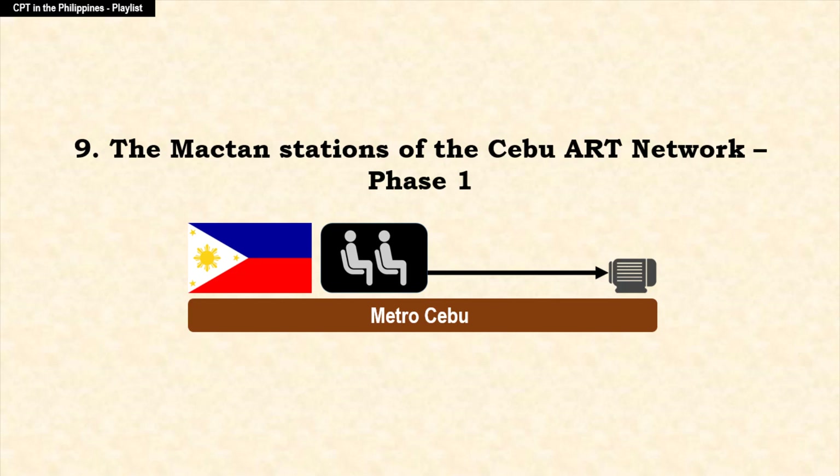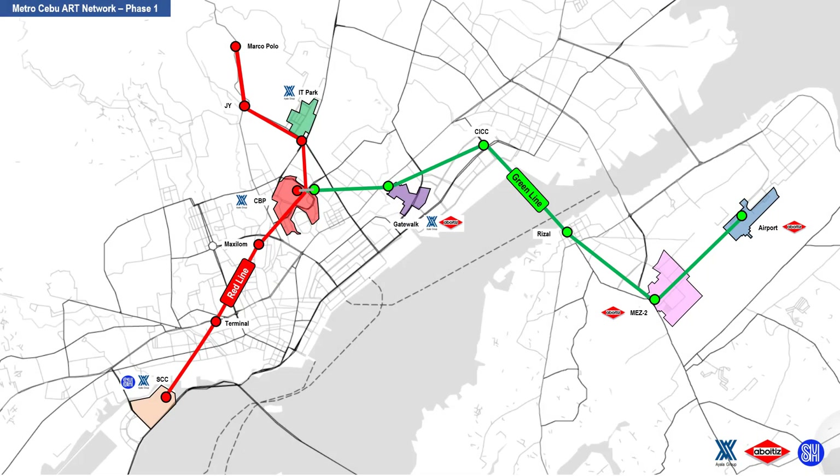The Maktan Stations of the Cebu ART Network Phase 1. In a previous chapter video, we proposed a Metro Cebu ART Network Phase 1 that may attract the Ayala, Aboytiz, and SM conglomerates to fund the project. They will be the primary beneficiaries of the said project. The ART Network is composed of two lines, the red line and the green line.